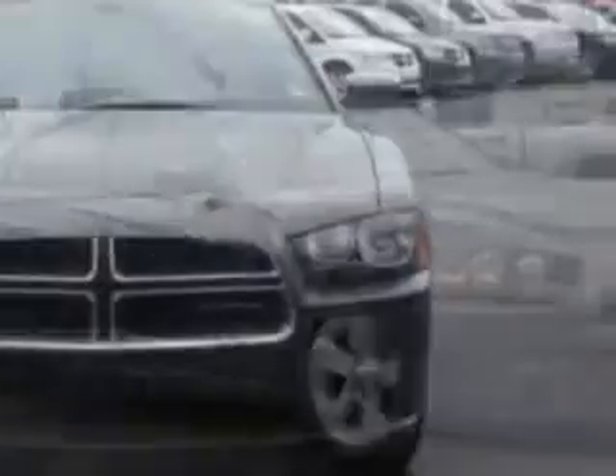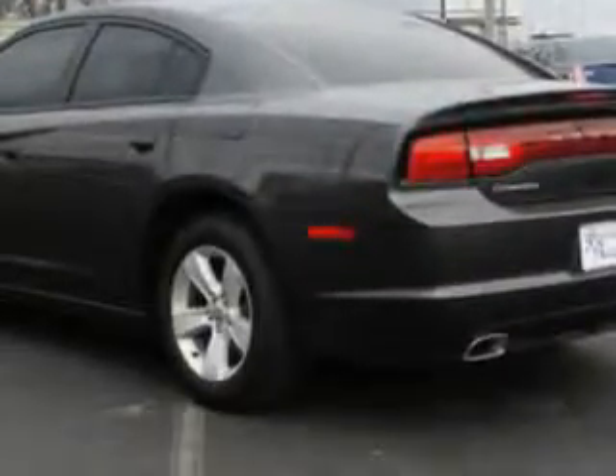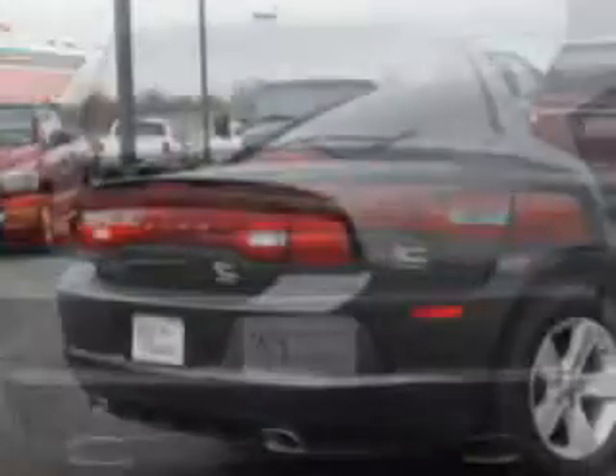Imagine driving this granite crystal metallic clear-coat 2014 Dodge Charger Sedan SE, equipped with a 6-cylinder engine and an automatic transmission. Enjoy this great car with features like remote-powered door locks, passenger's front airbag, driver's side airbag, dual climate control, alloy wheels, and much more.